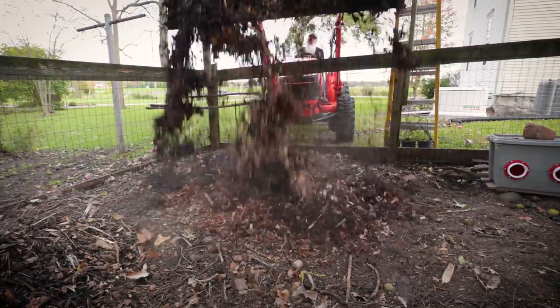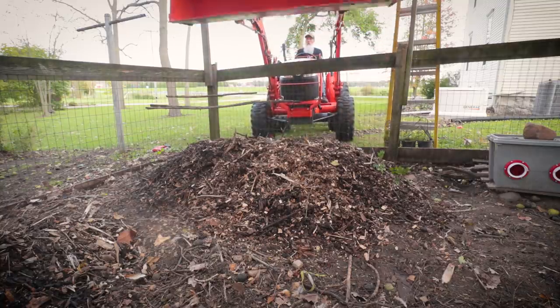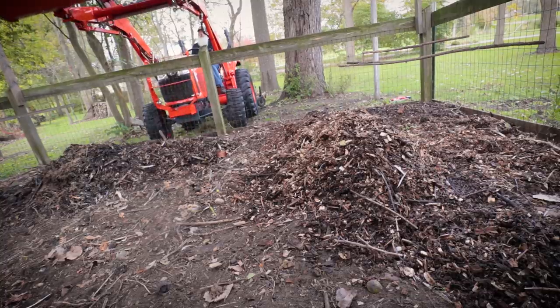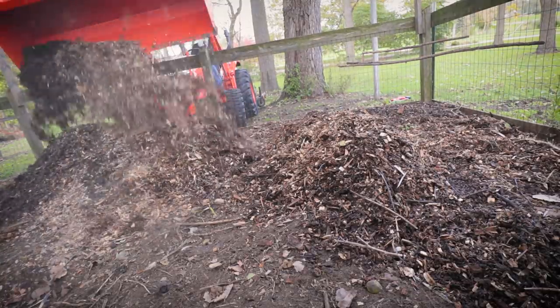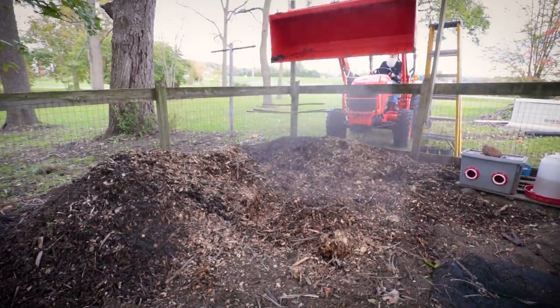I think this is just going to be a ton of compost-making fun for the chickens to scratch in and turn into more yumminess for the garden next year.